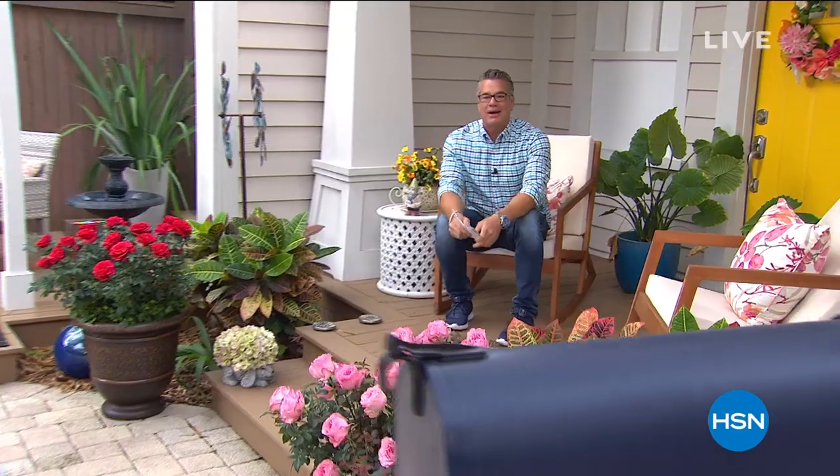Hey everybody, and good morning. Welcome to our garden. My name is Guy. I'm going to be with you for the next two hours. We have an incredible show for you today.